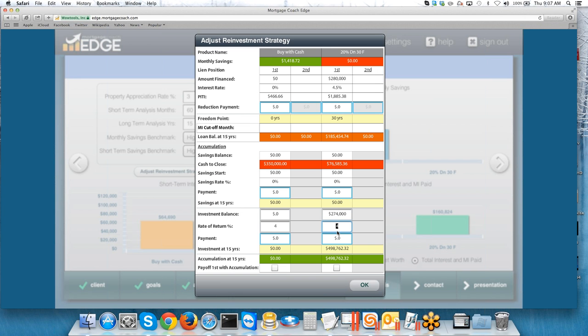We've accounted for the down payment difference by entering the investment balance on the 20% down side. Now we need to account for the difference in monthly cash flow — $1,418 or $1,472 — we'll put that in as a monthly payment on the buy-with-cash side. As you can see, they're going to accrue wealth either way. One critical thing about this strategy is understanding liquidity. In both options they gain significant wealth at 15 years, but the buy-with-cash option relies on the borrower to actually put this money away every month. Whereas with 20% down, they're putting the entire remaining chunk into an investment account and just allowing it to grow — the borrower doesn't have to focus on making additional payments every month.